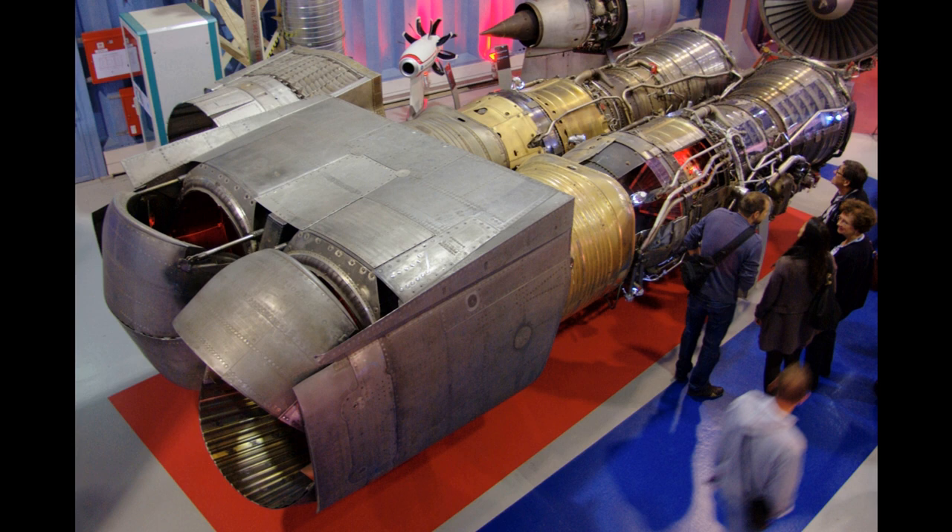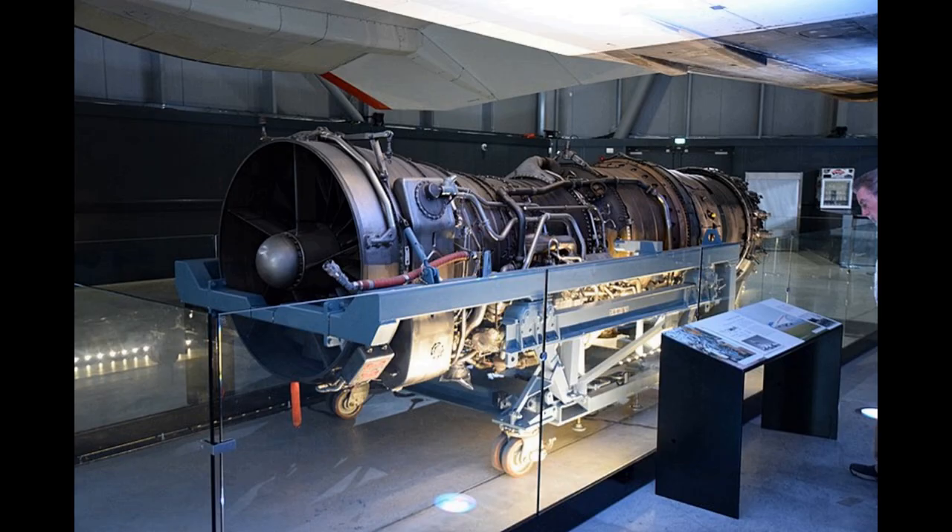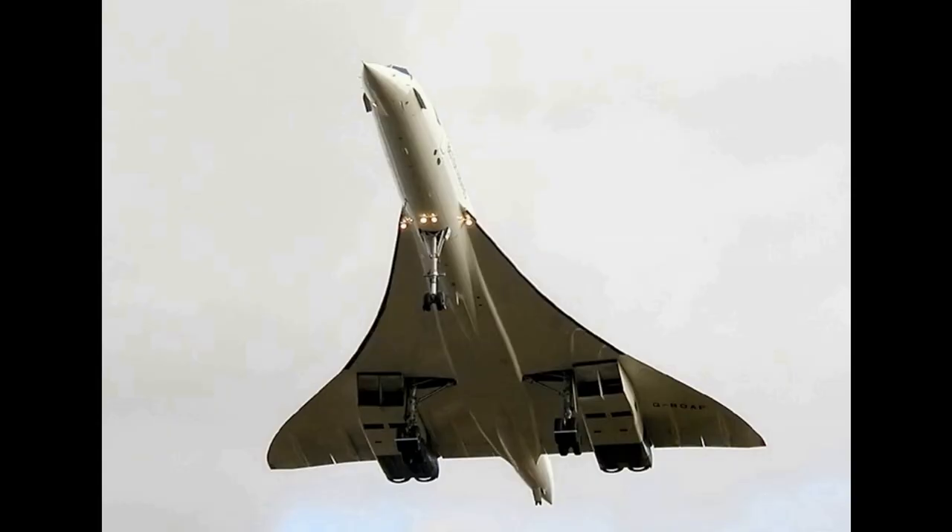Due to the Vulcan's aerodynamic limitations, tests were limited to a speed of Mach 0.98 / 1,200 km per hour. During these tests, the 593 achieved 35,198 pounds-force (157 kilonewtons) of thrust, which exceeded the specification for the engine.